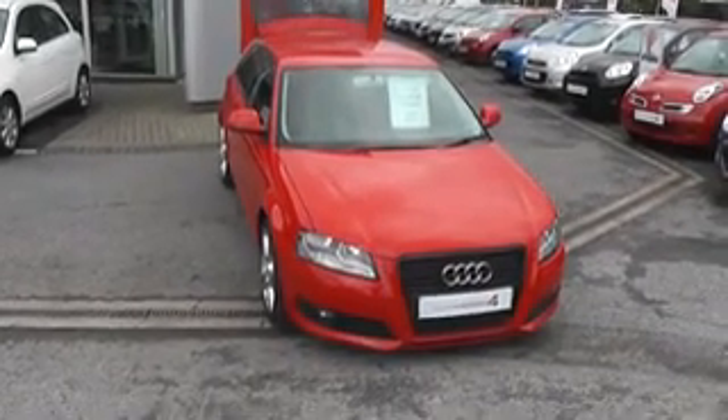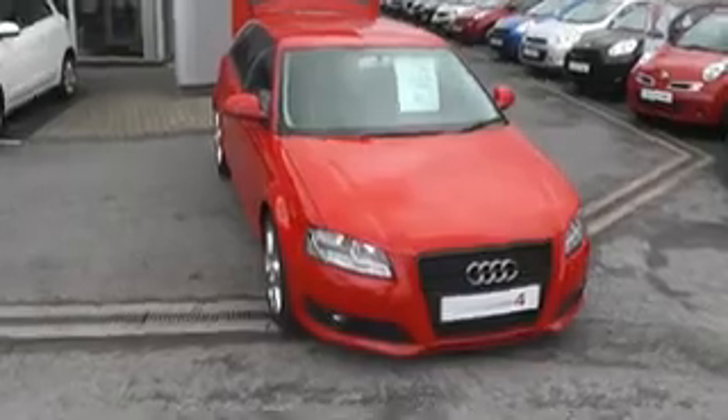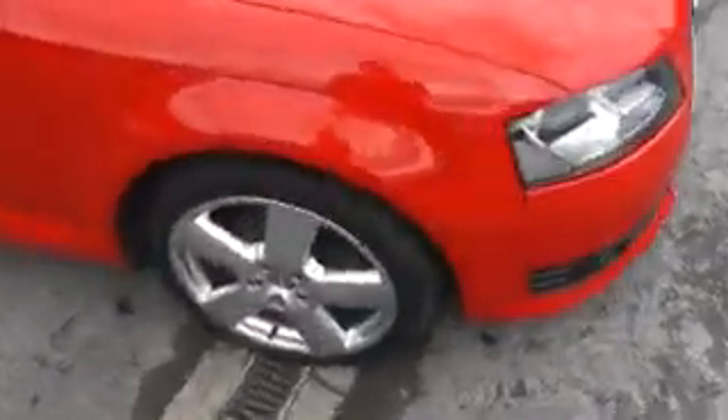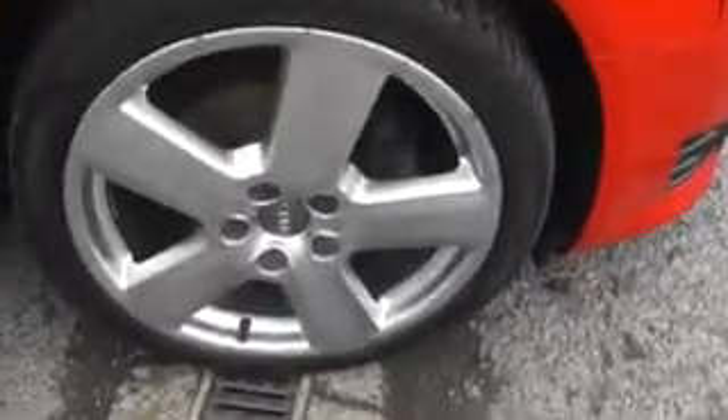Welcome to Essex Gouges, Hadfield Road. Today we're presenting you with this Audi A3 Sport TFSI 1.8 petrol engine, boasting an impressive 43 miles to the gallon as a combined figure.